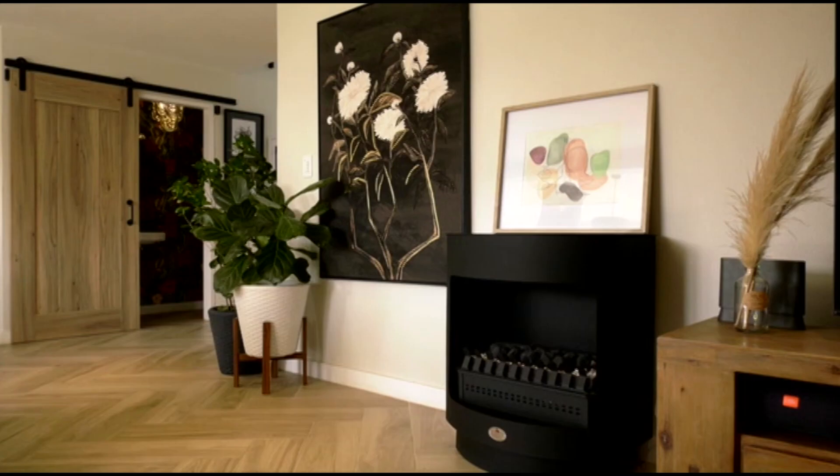The big piece of artwork in the lounge was the only piece we chose for the client. I had to convince her of it because she felt it was too big and dark, but I felt the space needed something a little bit darker to ground it.